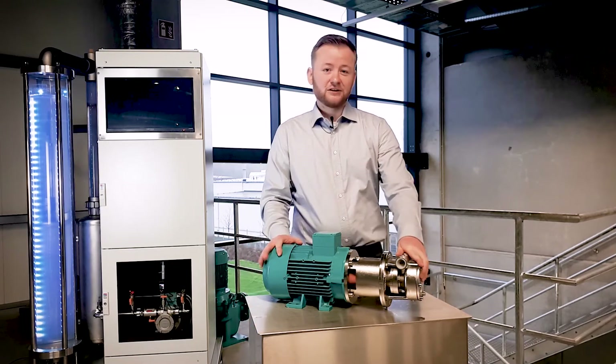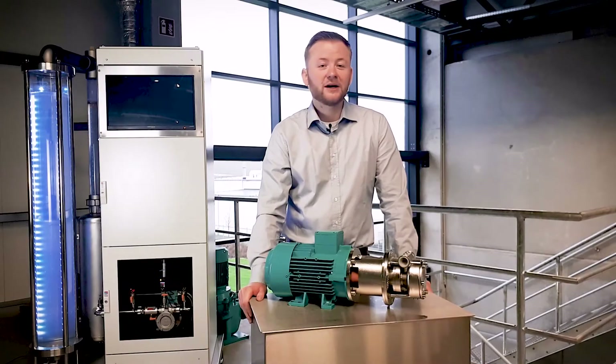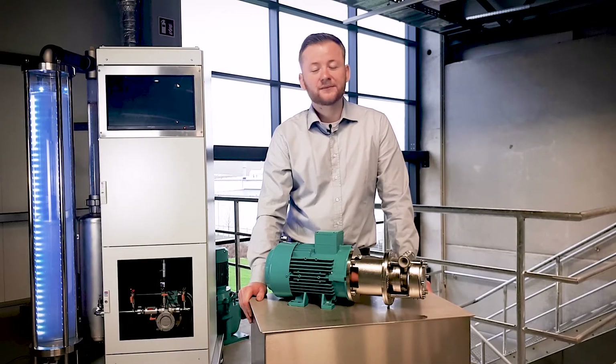Today I want to show you what's special about regenerative turbine pumps. Regenerative turbine pumps can be assigned to centrifugal pumps. Like all types of centrifugal pumps, they transfer energy from a rotating impeller to the fluid.